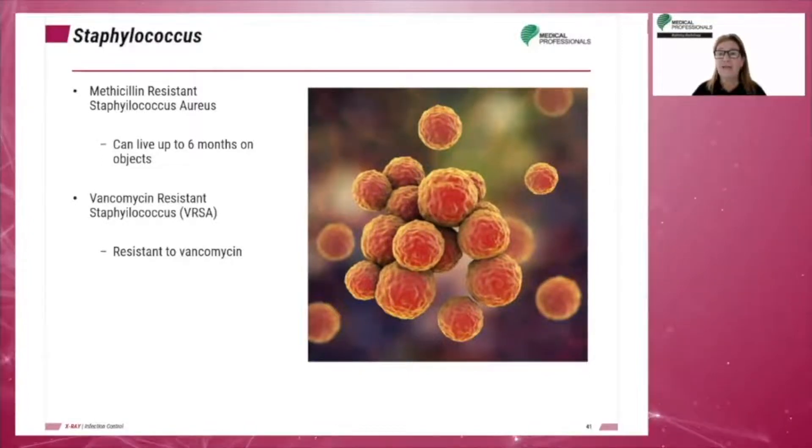Increasingly, S. aureus strains are becoming resistant to antibiotic treatments. Methicillin-resistant Staphylococcus aureus, or MRSA, is a microbe that can live up to six months on objects and is resistant to methicillin. There is even a stronger strain, vancomycin-resistant Staphylococcus, or VRSA, which is resistant to vancomycin.